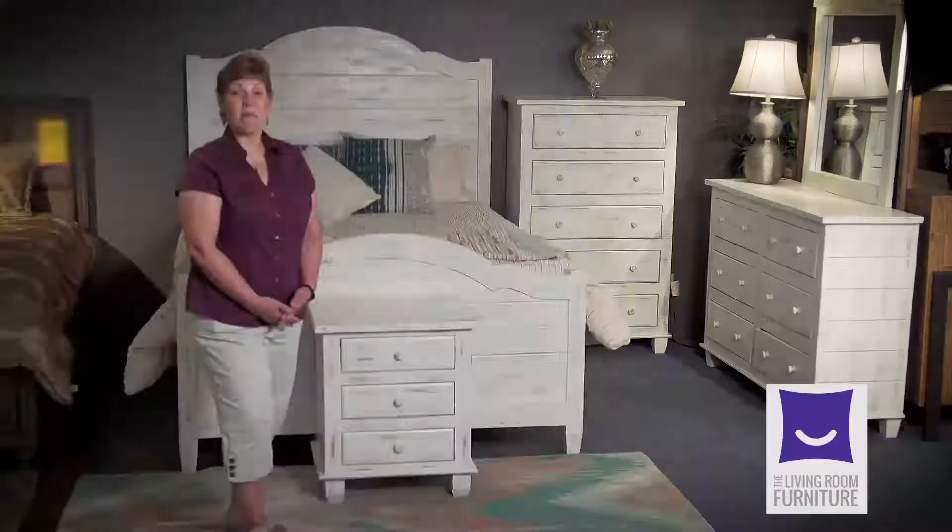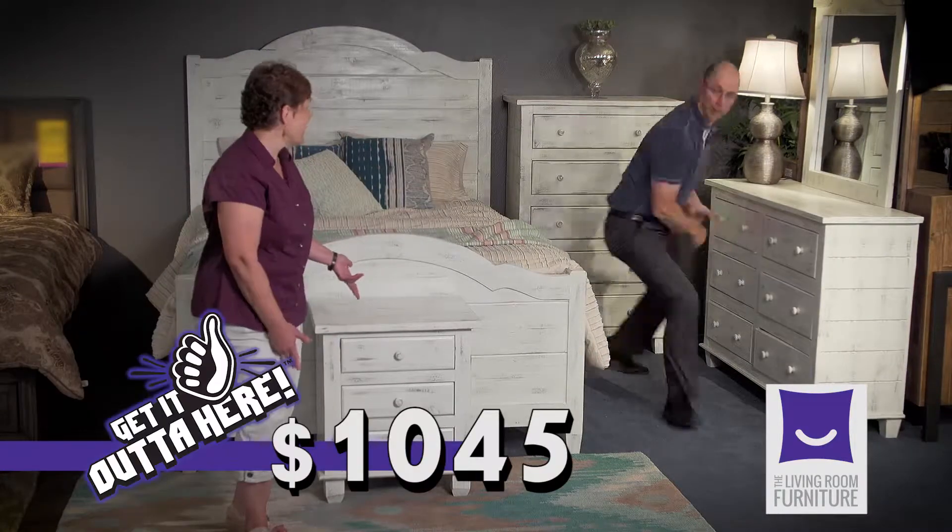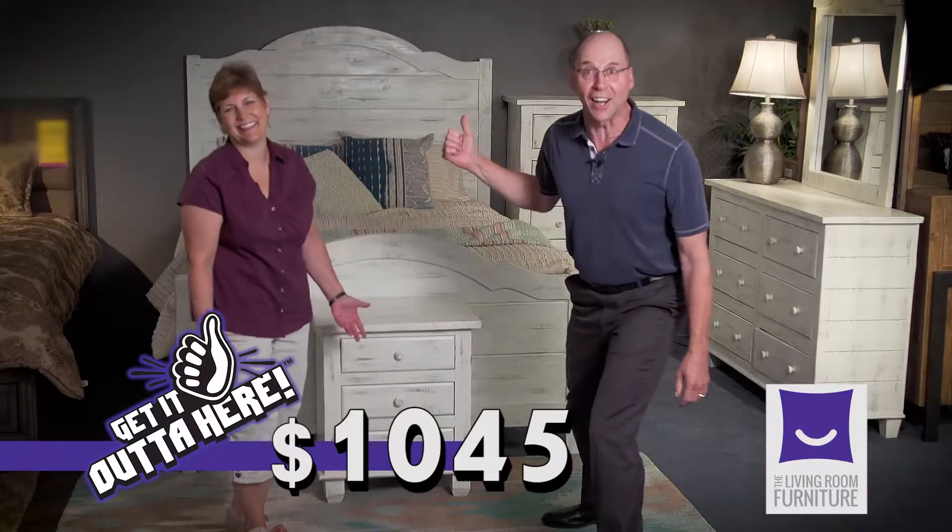Get it out of here! Myron, we have this five-piece farmhouse bedroom set. You get a dresser, mirror, chest, and one nightstand. $10.45 — get it out of here!